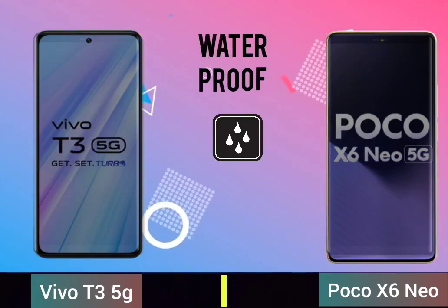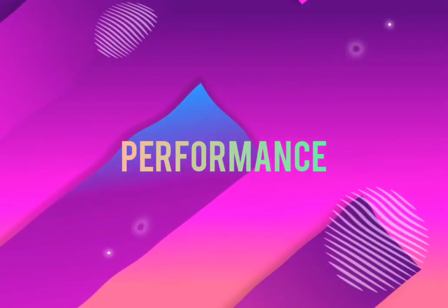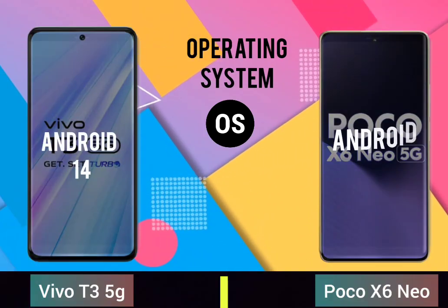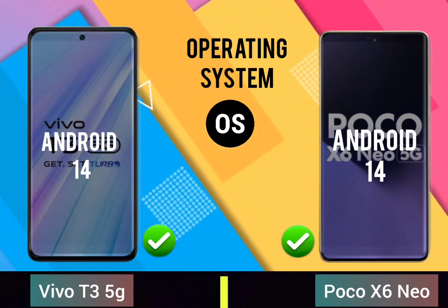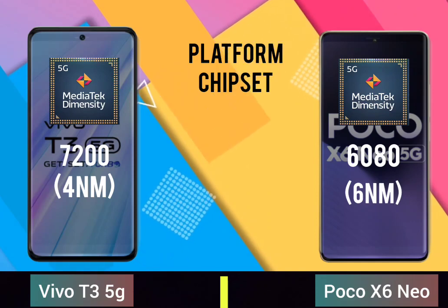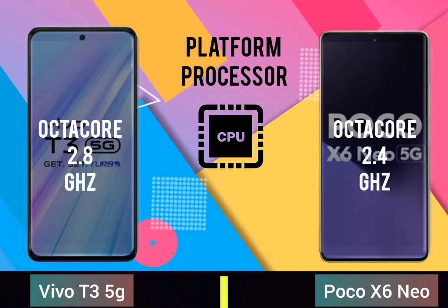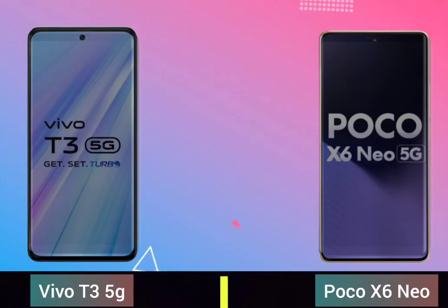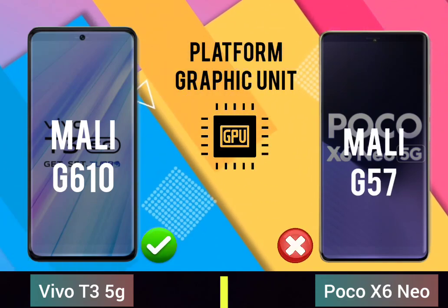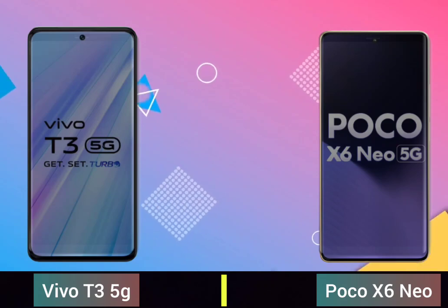Display waterproof performance, operating system. Platform chipset, platform processor, platform graphic unit, storage RAM memory.